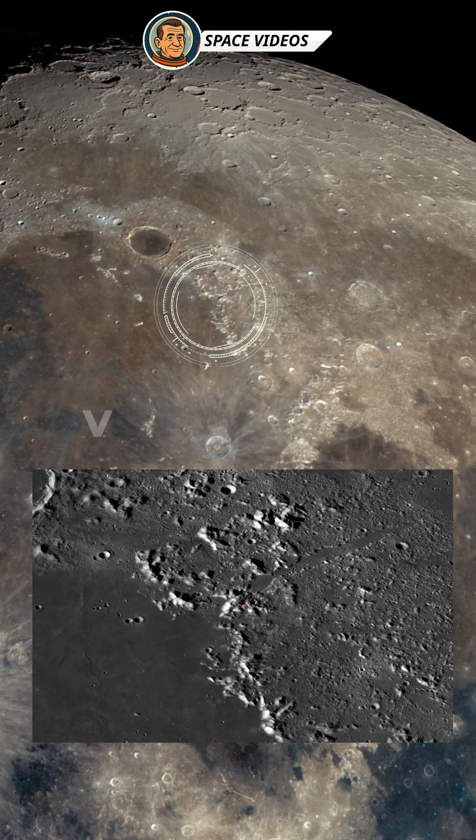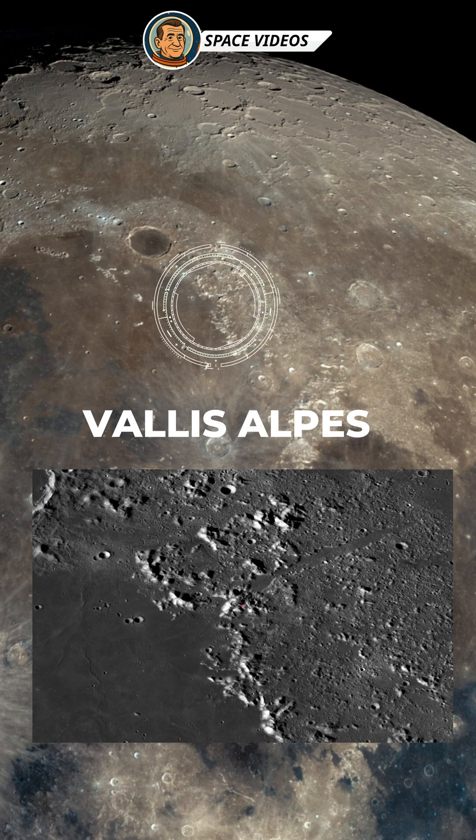Next we move to the Vallis Alpis, or the Alpine Valley. This valley stretches over 130 km through the Montes Alps and is about 10 kilometers wide at its broadest point. With a telescope you might catch its delicate central rille, a tiny crack running down the middle.